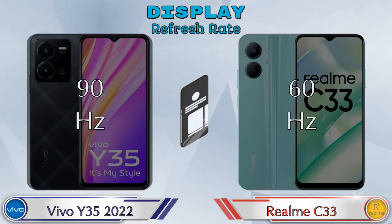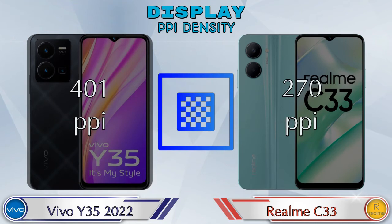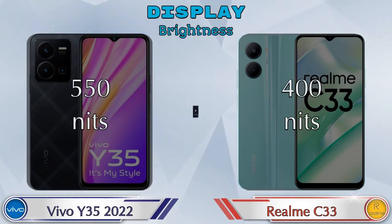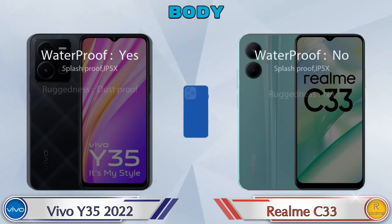Refresh rate: the Y35 2022 has 90Hz and the Realme C33 has 60Hz. If we talk about PPI density, the Y35 2022 has 401 pixels per inch and the Realme C33 has 270 pixels per inch. Talking about brightness, the Y35 2022 has 550 nits and the Realme C33 has 400 nits. Here is the complete detail of the body of both phones.